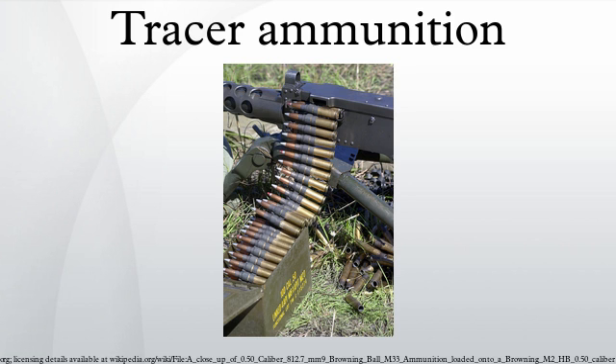Tracer rounds can also have a mild incendiary effect and can ignite flammable substances on contact, provided the tracer compound has started burning and is still burning on impact.